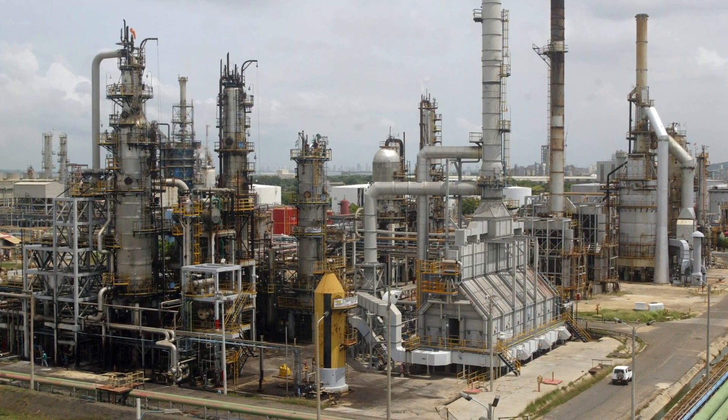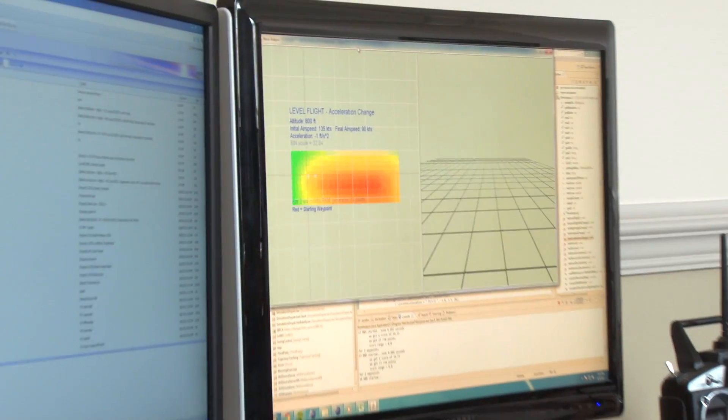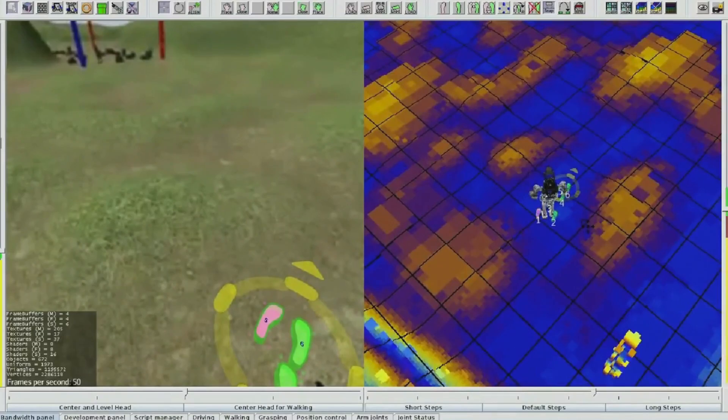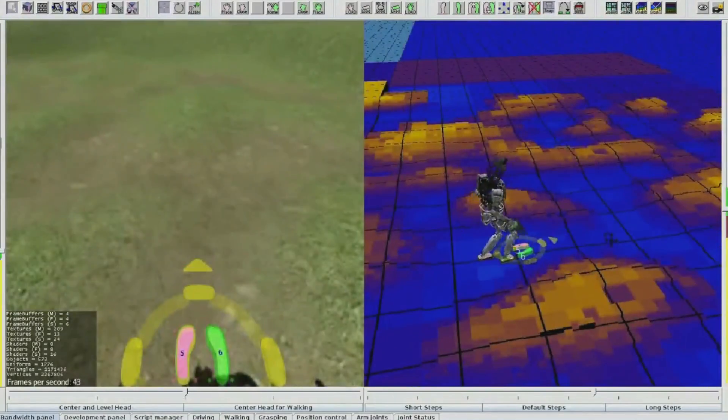These environments are very complicated, and we don't really believe that full autonomy is the solution because computers just aren't there yet. One thing that sets us apart is our human interface group — we really look at how you design systems to work with people. Our interface and the design of our algorithms are set up from the beginning with the robot working in conjunction with the human throughout all tasks.